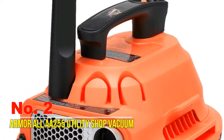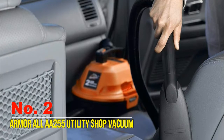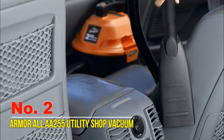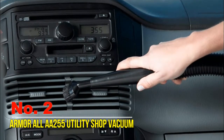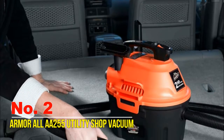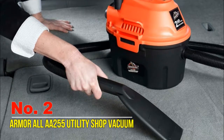Number two: Armor All A255 utility shop vacuum. This Armor All utility vac is specifically designed to clean the interior of your car. It handles both wet and dry pickup, includes all accessories needed for complete interior cleaning, and easily converts to a blower to dry motorcycles, car grills, and wheels. It also has an automatic shutoff to prevent overflow and a built-in air and noise diffuser for efficient and quiet operation.